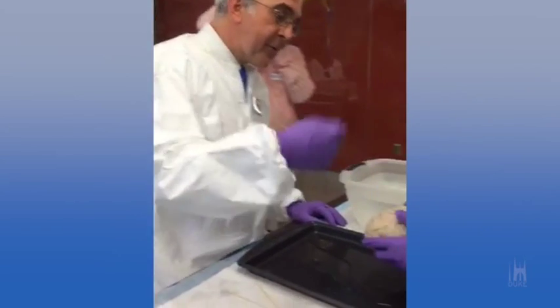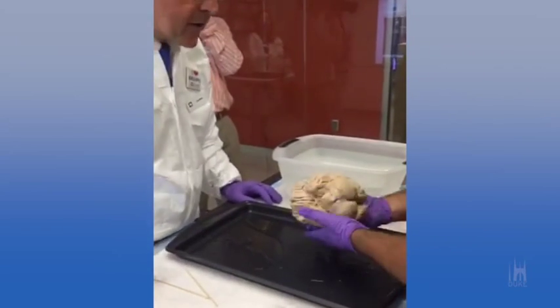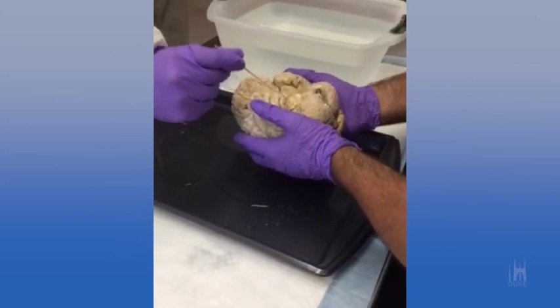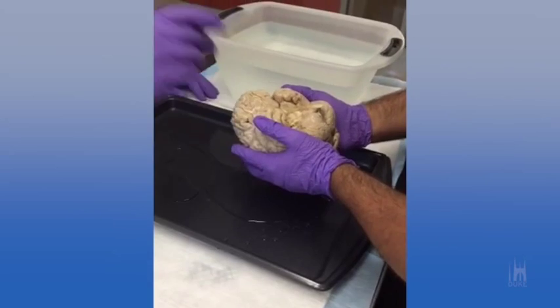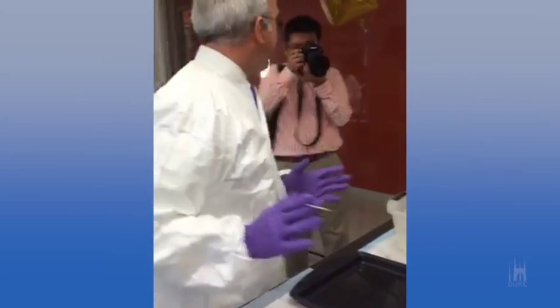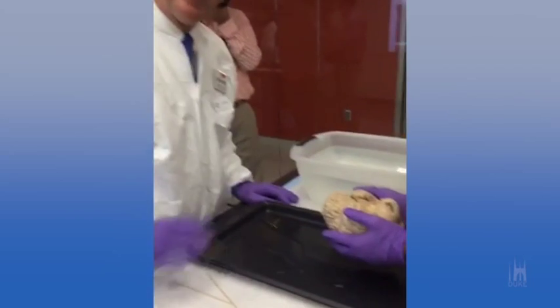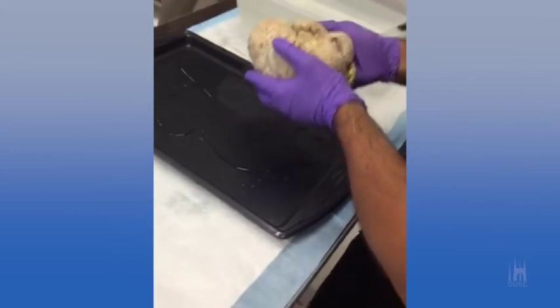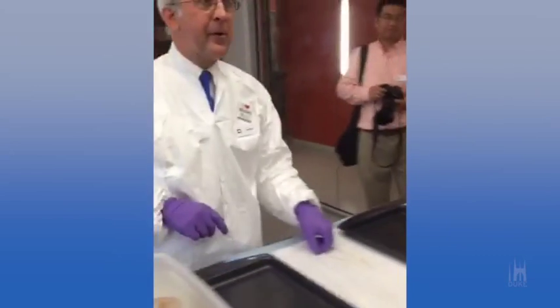If you turn the brain over to look at the underside, I'll just point out these are major arteries that supply blood to the brain. I've never seen a brain where those vessels look so good. I wish we all had blood vessels like that.